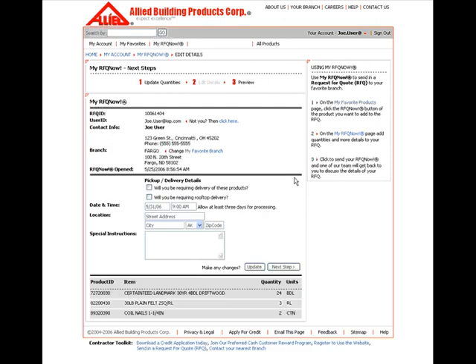This is the second step in creating a finalized RFQ Now quote: editing your details. At this point, you may enter any pickup or delivery details, any dates and times. Once you have finished filling out all of your instructions, click the Next Step button.